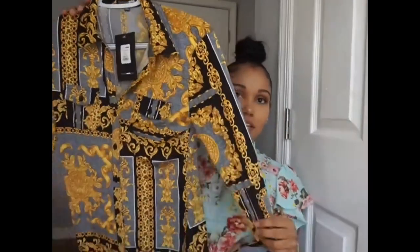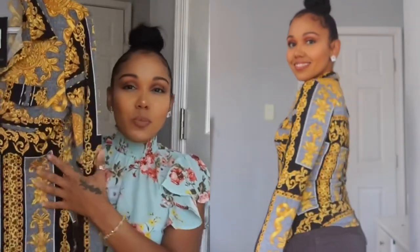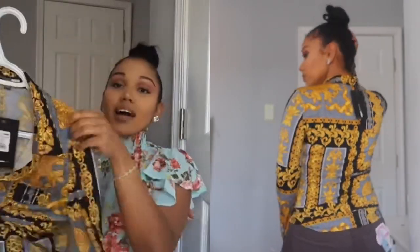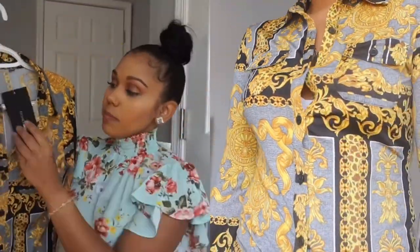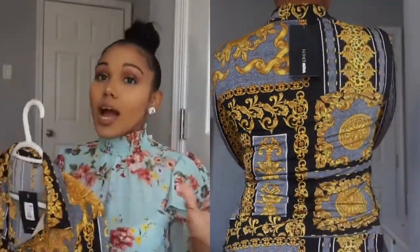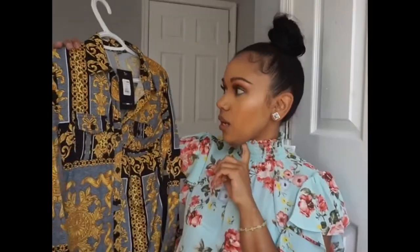The next top from Fashion Nova is called the 'On the Grind' top, and I got it in a size small. I really like it because it gives me Versace vibes — the print is kind of Versace-inspired. I love the material and how it fits, though I could have gone with a medium since this material clings to the skin, and when you sit down it shows everything. I'll make it work — I'll just make sure I don't overeat the night before!